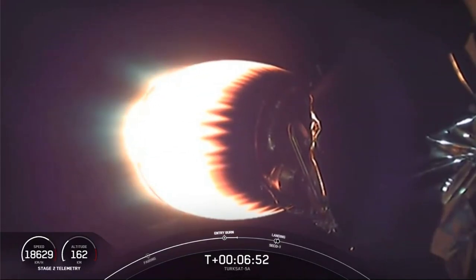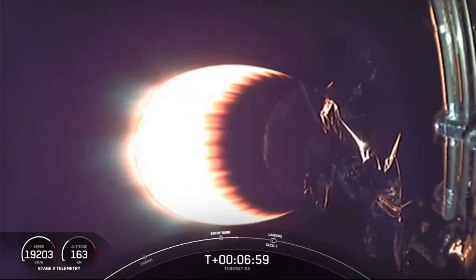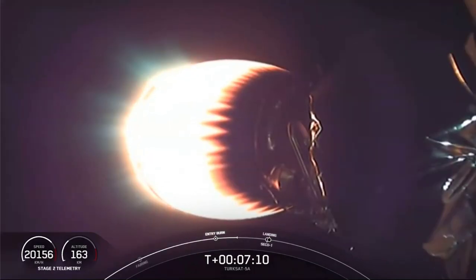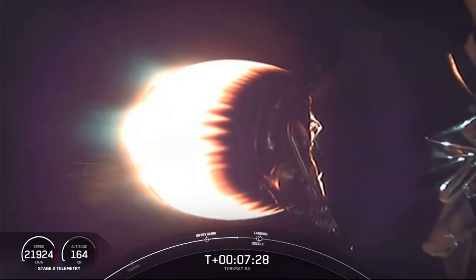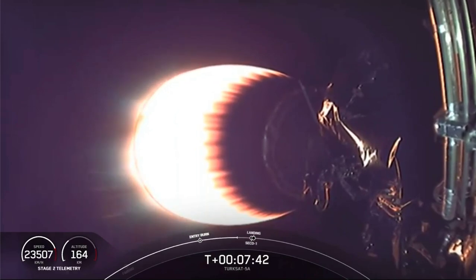Next couple milestones happening back to back: on the second stage we're going to turn off that MVAC engine — that's SECO-1, or second engine cutoff one. Right after that we're going to start our final first stage burn, the landing burn, hopefully culminating with a fourth landing of this particular first stage. After SECO, we shut down the MVAC and allow the second stage to coast. This preserves fuel until we need it for the second engine start number two, taking us to our targeted orbit for today's satellite deploy. We're about 30 seconds away from SECO-1, and after that only about 30 more seconds until we hopefully have a nice view of the first stage touching down on our Just Read the Instructions autonomous drone ship.